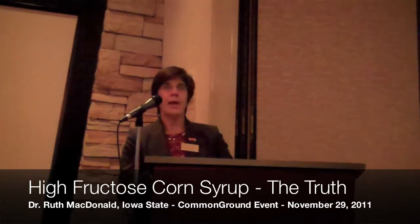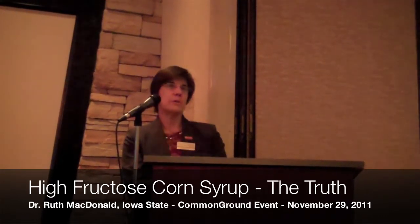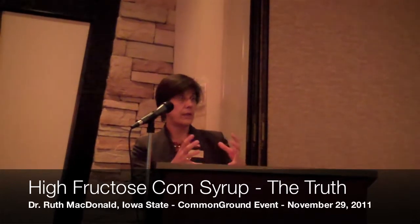So it became integrated into the food supply in a big way. High fructose corn syrup, because of the nature of the syrup, adds some particular characteristics to food. It makes breads lighter and more brown, and it browns nicer and more evenly than sugar.